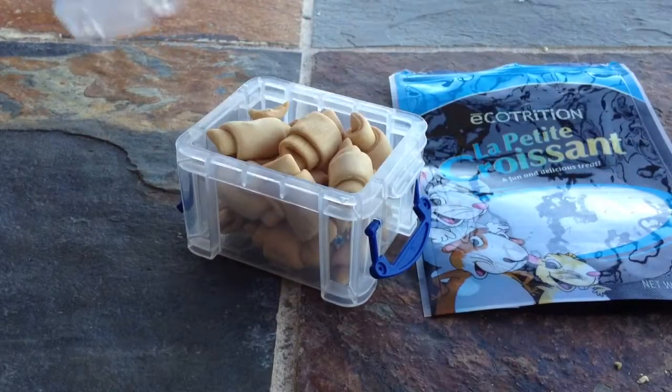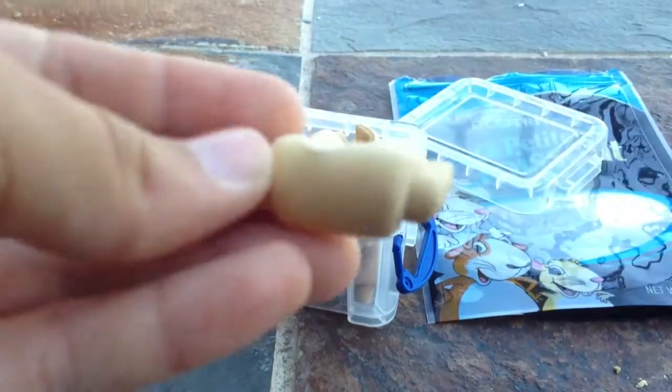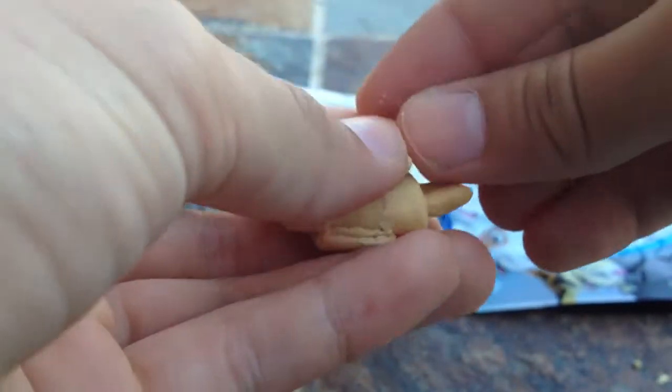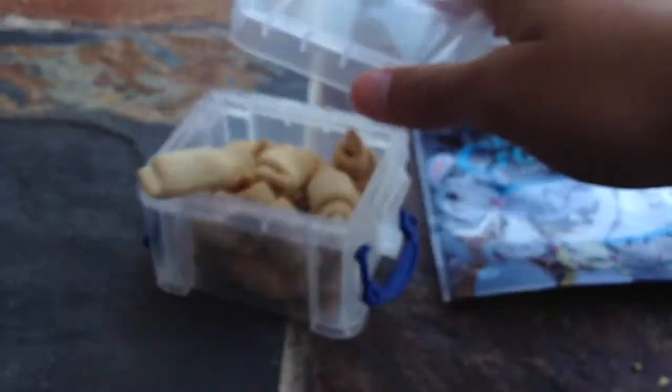In this box I have the little treats — I'll show you what they look like. They are these little cute croissants, about the size of half of my index finger. It is really easy to take little pieces off, like I'm doing here. I usually like to do that and feed my hamsters pieces of the treat rather than giving them a whole treat.